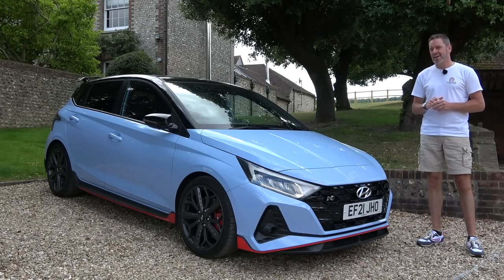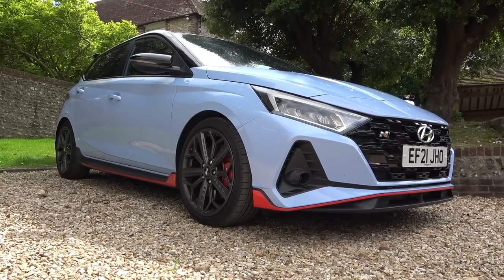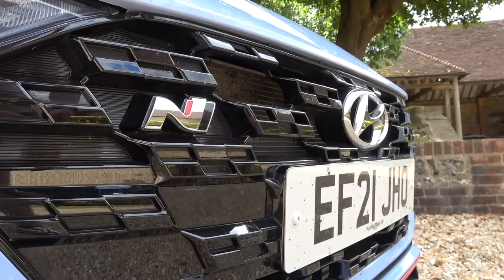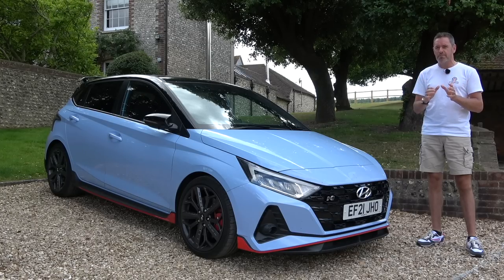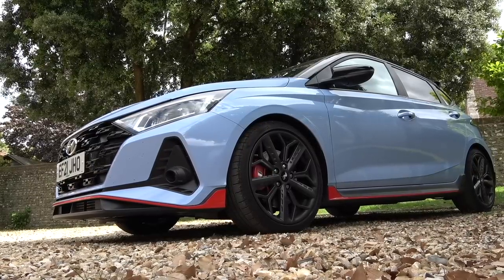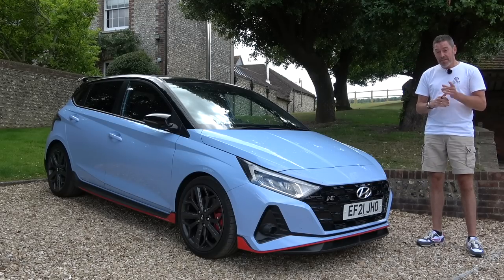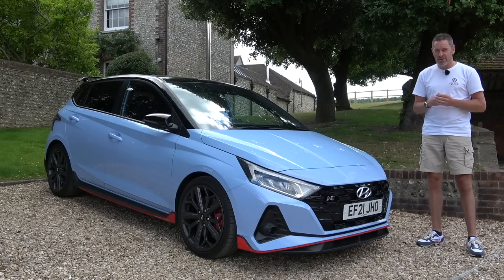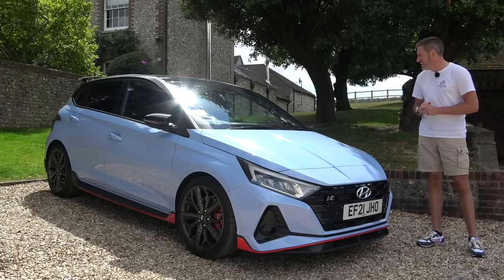I'm known as a bit of a Mini guy, I do love my Minis but what I really love is a small hot hatch, a B road and an incredible drive. There are many brilliant hot hatches out there. This car's big brother the i30N and the i30N Fastback are two of the best in my opinion — brilliant bang for your buck. Then there's the GR Yaris, probably the best hot hatch out there but significantly more expensive. And things like the Fiesta ST and even the Suzuki Swift Sport all have this magic grin factor. So this is the Hyundai i20N, their little hot hatch.